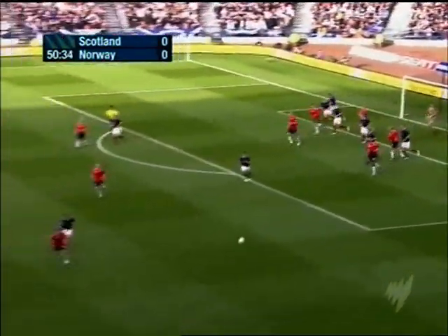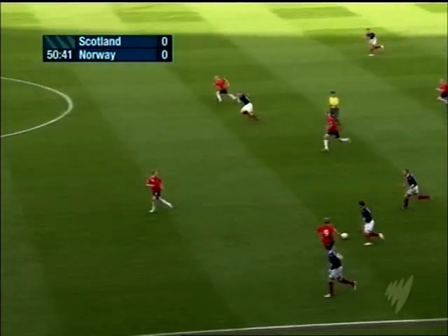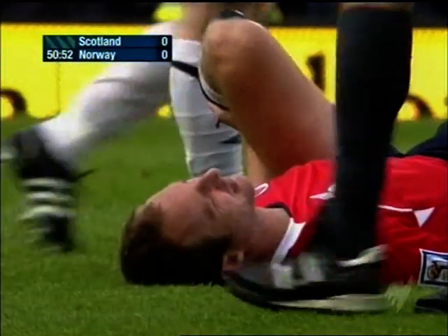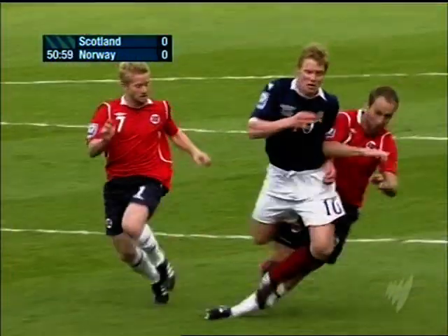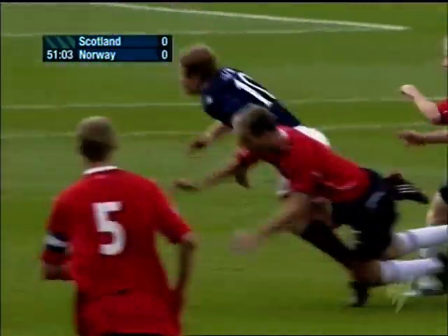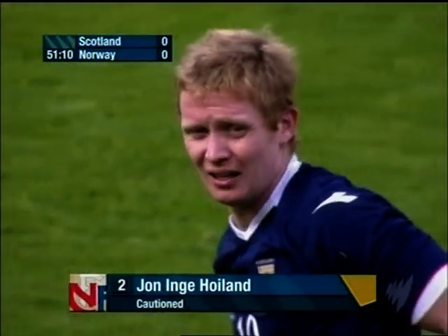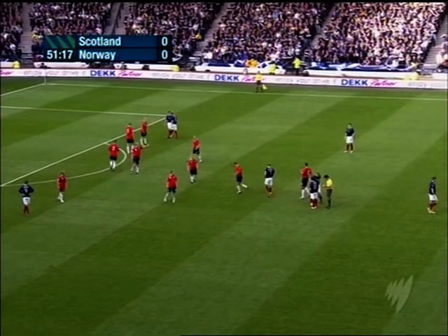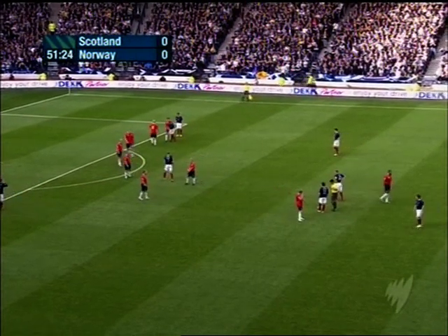Riise's corner cleared by Brown, and now Maloney threading it through. There might well be a card coming out here — the first of the game. And it was Hoyland taking out Robson. It is he who has been shown a yellow card — he probably thought it was worthwhile, as Barry Robson had got himself into a decent position. So John Inga Hoyland is booked.